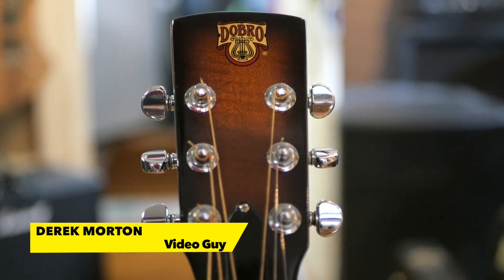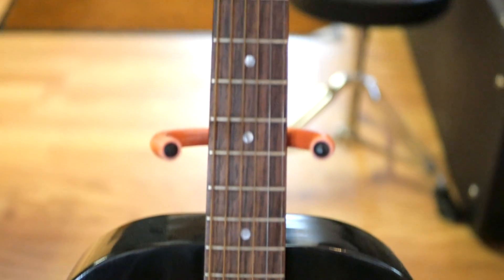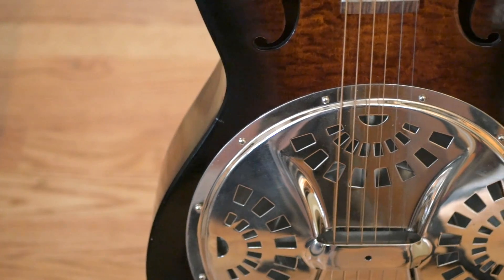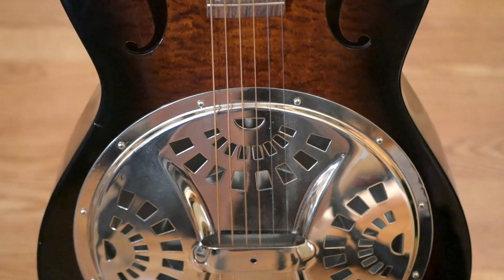Starting off this month's update is a real treat — an actual real Dobro. While the name Dobro might be used more as a generic name for resonator guitars, this one was actually produced by the Dobro manufacturing company. The guitar plays super well and also comes with a hard shell case.